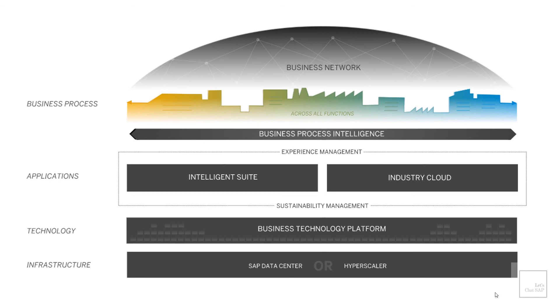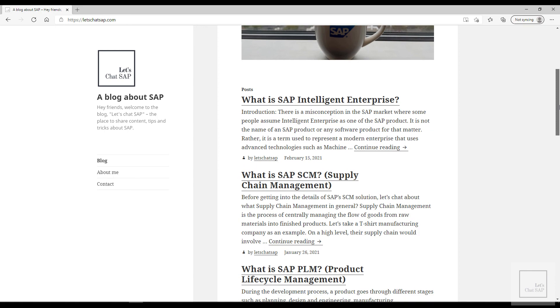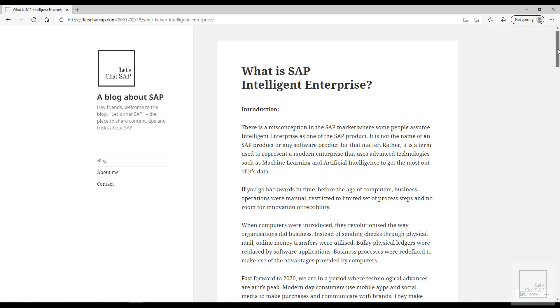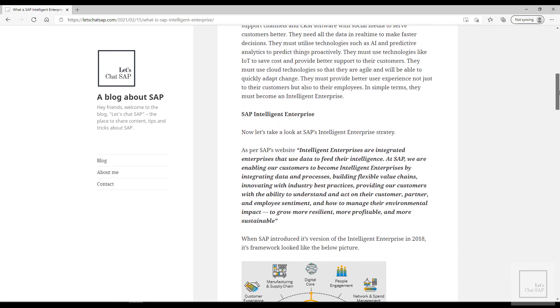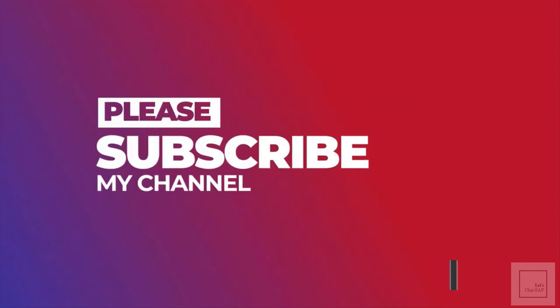I hope this example gives you an idea of how businesses can transform themselves into an intelligent enterprise with the help of SAP applications. We have now come to the end of this video. I've also got a blog where I upload the transcripts of the videos — the link is in the description, so please check it out if you're interested. If you like this video, please give it a thumbs up and subscribe to my channel. Thank you and see you soon in the next video.